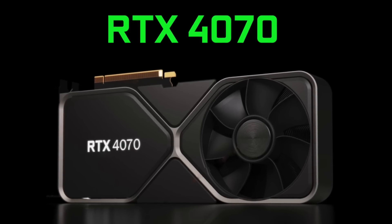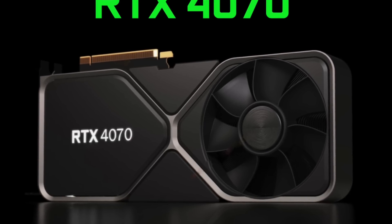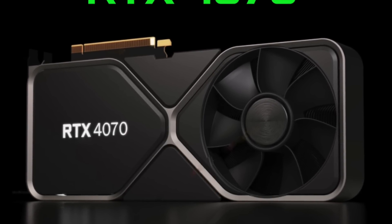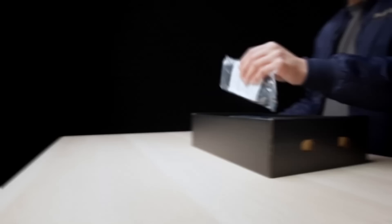In this video, I will show you 4K and 1440p gaming performance of the upcoming NVIDIA GeForce RTX 4070 graphics card. I think you will be surprised, especially by its 1440p performance.